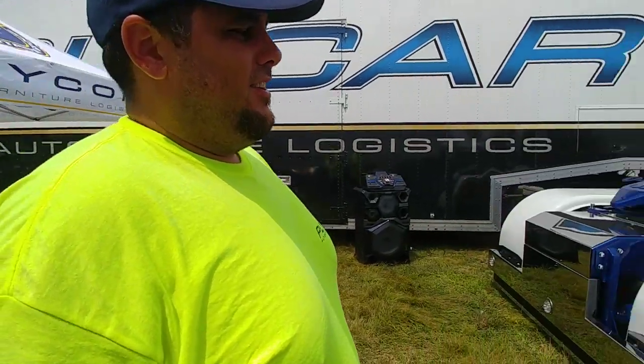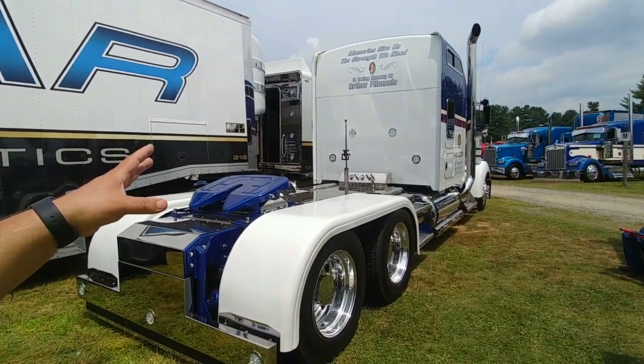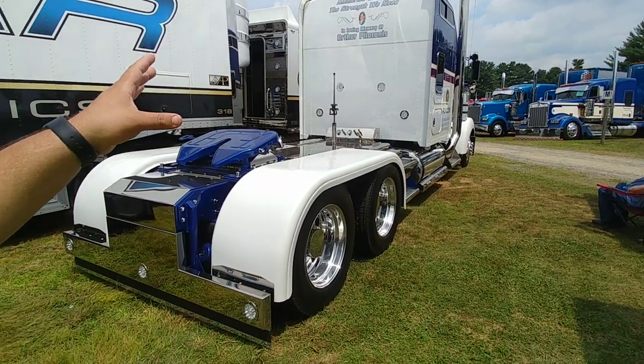I'm Mike Playa Conas at the second annual Gear Jammer Magazine Truck Show. Show us some of your trucks you brought today. The first truck we brought here is our 2000 W900 550 Cat.